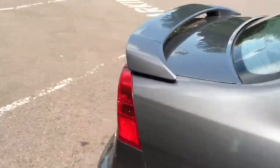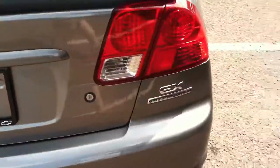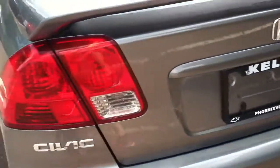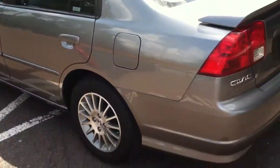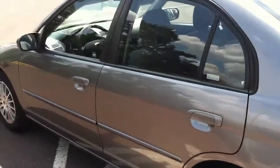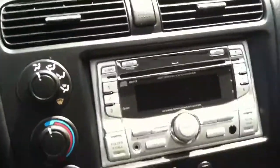Nice rear spoiler. Special edition EX. The vehicle comes equipped with a moonroof and this add-on head unit.